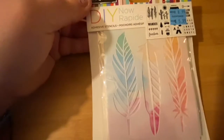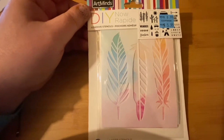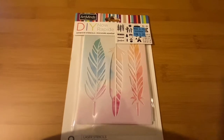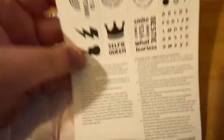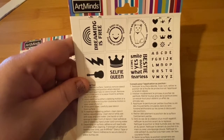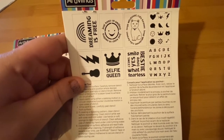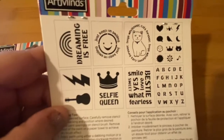The other thing I got was these stencils — these feathers. They were $9 and I got them for $6. And also this pack — I opened this one. On the back it shows everything: 'Dreaming is free,' 'Just keep on smiling,' a kitty cat, a selfie queen, guitar — you see it all. They're all stencils, and like I said, this is stuff that's all new to me.